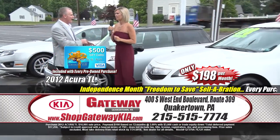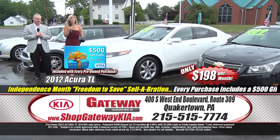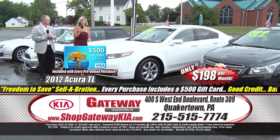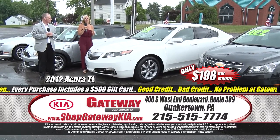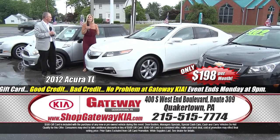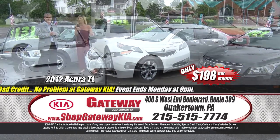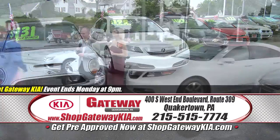Now let's talk about an Acura. Yes, we have Acuras here at Gateway Kia, and we have some really sharp ones. Check this one out — it's a beautiful vehicle. It's a 2012 Acura TL, one owner, clean Carfax, fully loaded, premium alloy wheels, power sunroof, leather seats with heat, low mileage. It's $198 a month. You are not going to find an Acura in this condition anywhere for that price — $198 a month plus a $500 Visa gift card.